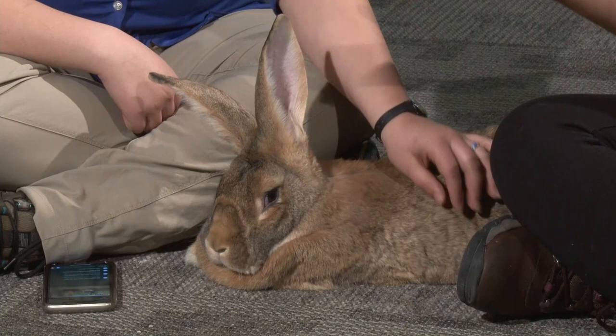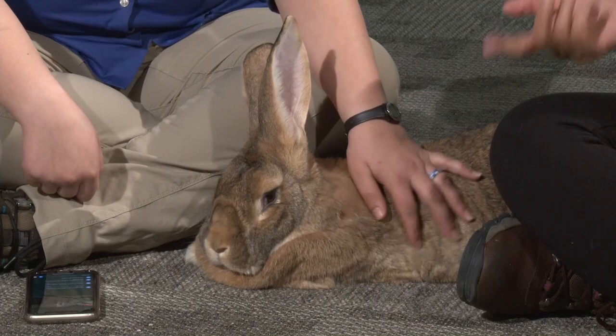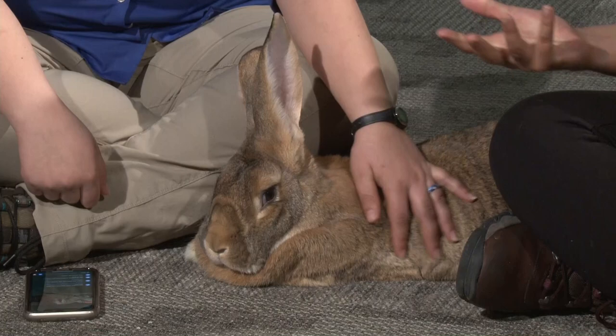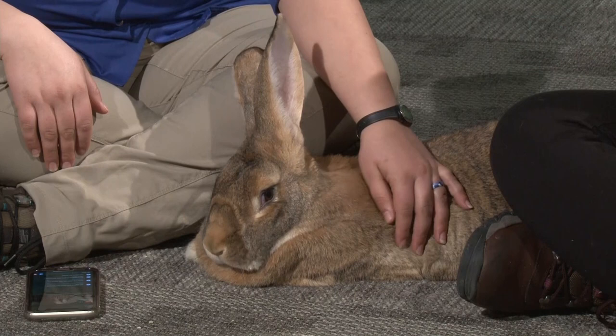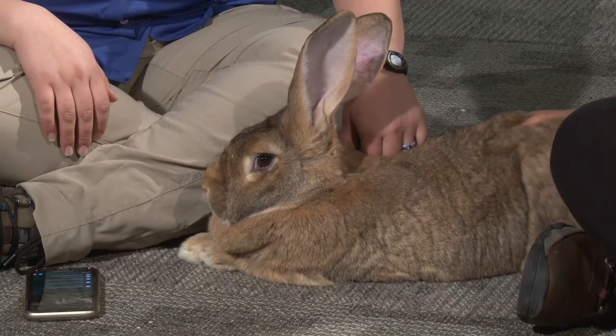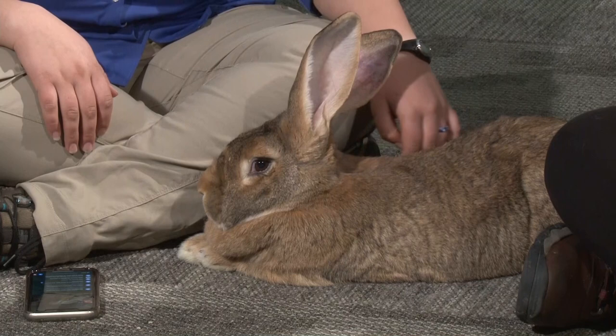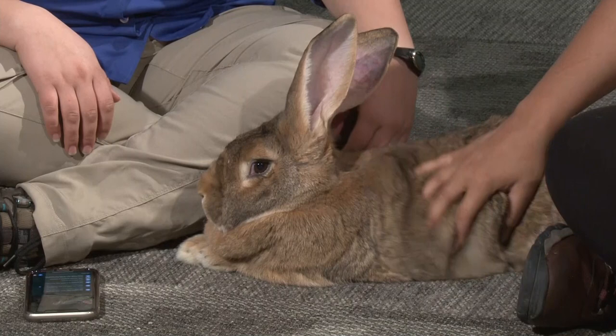Today we're going to talk a little bit about Grop. If you have any questions please comment below and Teagan will be following those comments on her phone and help ask them to me. So while we wait for some comments to come in, Grop here is a giant Flemish rabbit, which means he is very large — he weighs about 14 pounds. Generally speaking, giant Flemish can weigh anywhere between 15 to 22 pounds, so they are very large. He looks kind of chubby but he is a very healthy weight at 14 pounds.